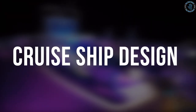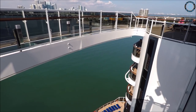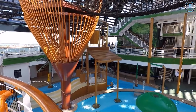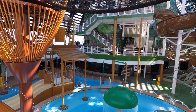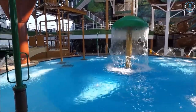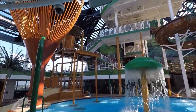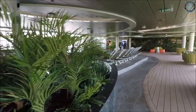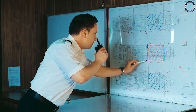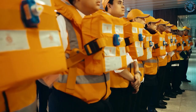Cruise Ship Design is a multidisciplinary field that involves combining the principles of marine architecture and engineering to create a safe, comfortable, and attractive vessel that can accommodate a large number of passengers. Key factors in the design of a ship include size and capacity. The size of the ship and the number of passengers it can accommodate are critical factors in the design process. The design must ensure that the ship can carry enough passengers to generate revenue, while still providing adequate space and amenities. Safety is also paramount, ensuring compliance with international maritime safety regulations, including factors such as stability, fire protection, and evacuation planning.